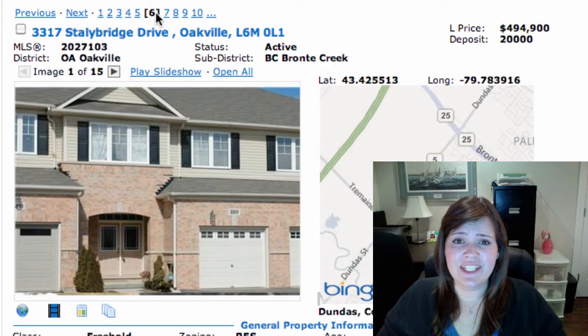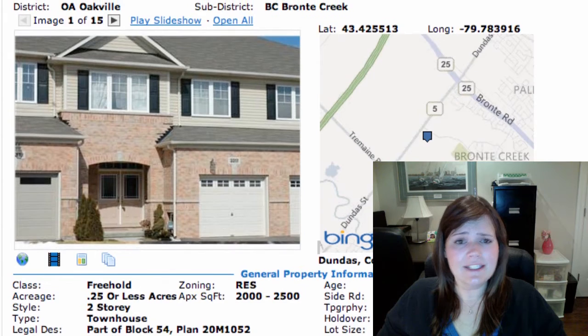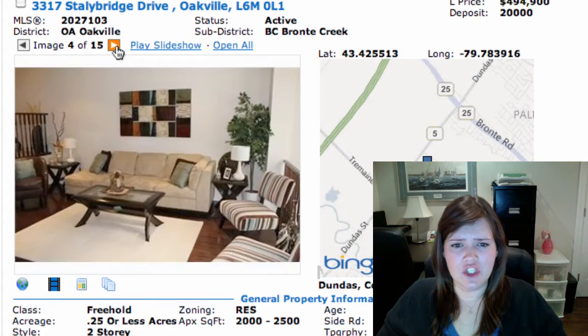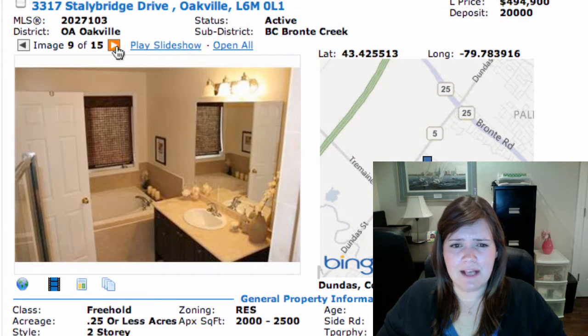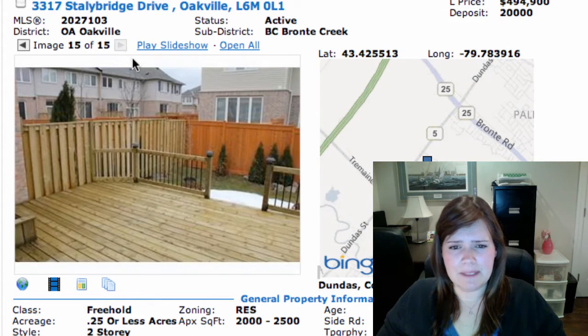We also have 3317 Stalleybridge Drive in Palermo Creek, on for $494K. It's a 2-storey freehold townhouse, 3 bedrooms, partially finished basement. With the finished basement it's about 2,200 square feet — quite a bit of living space. It's got a nice big deck, hardwood on the main floor, granite countertops in the kitchen, his and her closets in the master, nice bathrooms, and a finished basement. Definitely adds extra living space, plus a nice big deck out back.